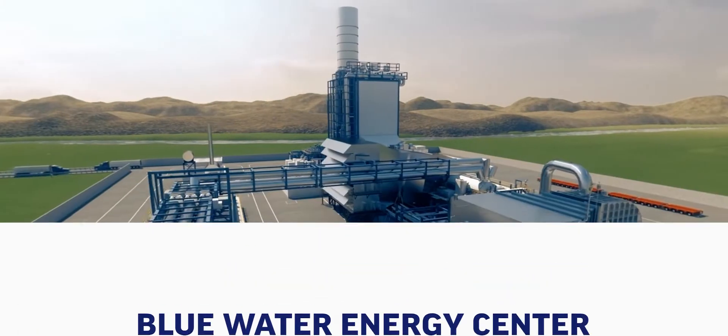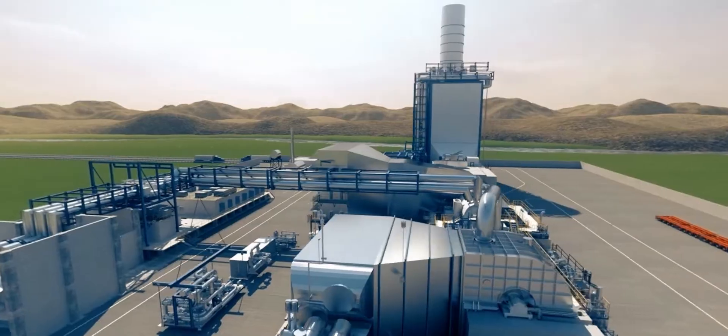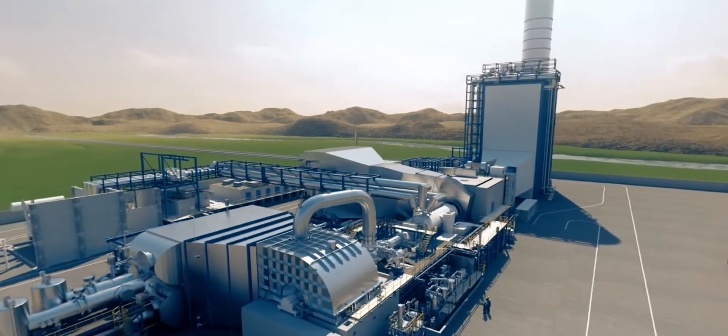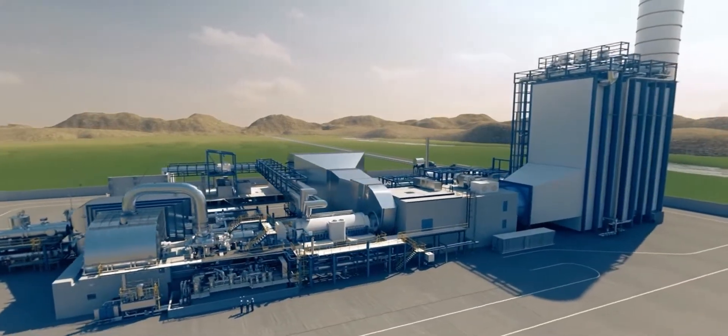Fueled by natural gas, this plant is a cleaner and efficient way of producing electricity. It even captures wasted heat and uses it to increase the plant's electrical output without any additional fuel.